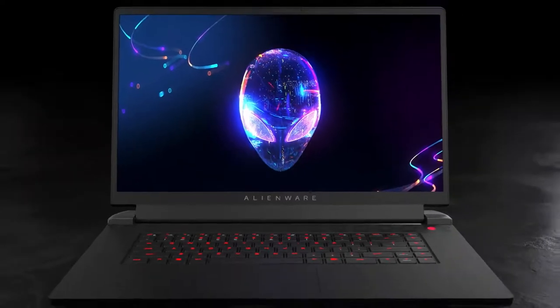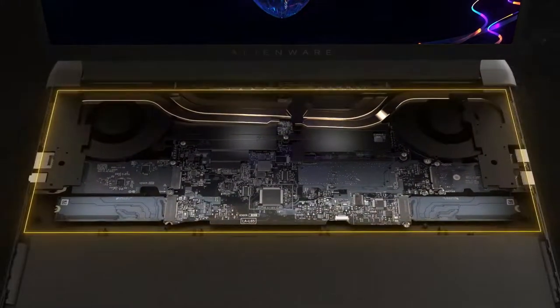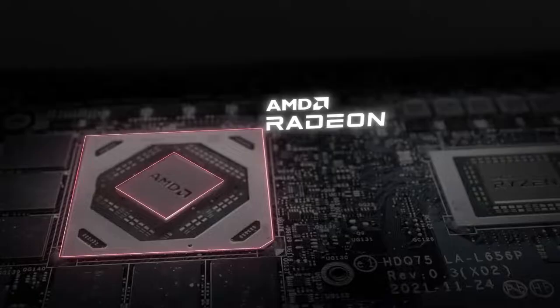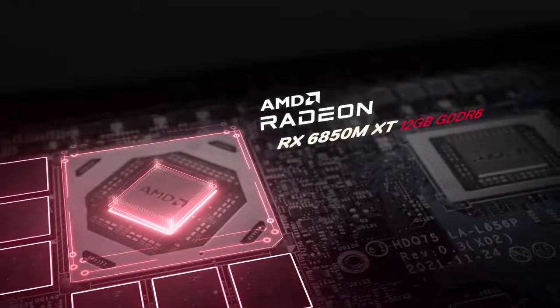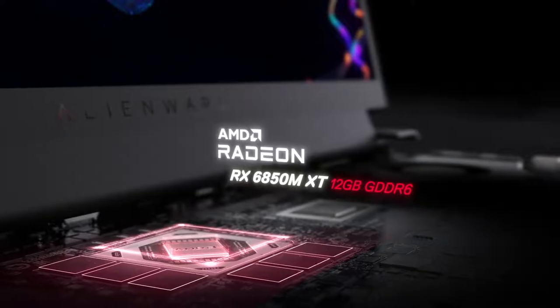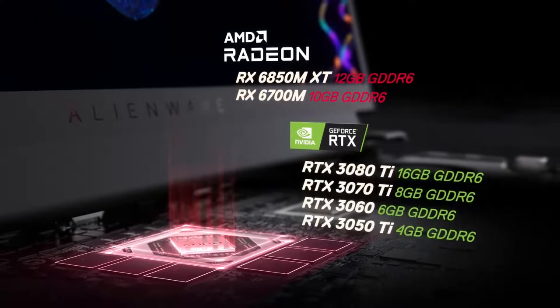Hardware and software, meticulously integrated with a new and different approach, takes center stage in the M17R5. The Radeon RX6850M XT is the undisputed star of this gaming engine — it's the fastest mobile GPU AMD has ever built. In addition to the flagship Radeon, five other GPU options give enthusiasts unprecedented choice in how they configure their M17R5.